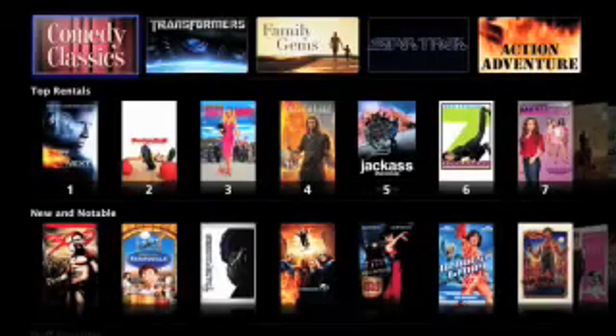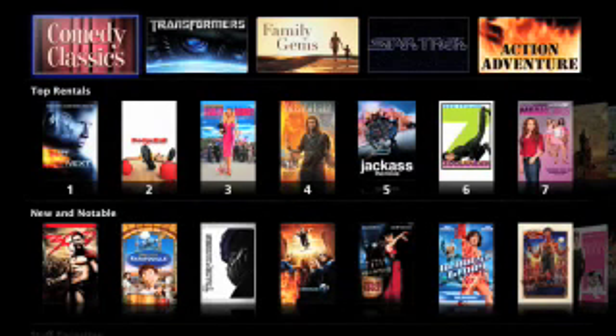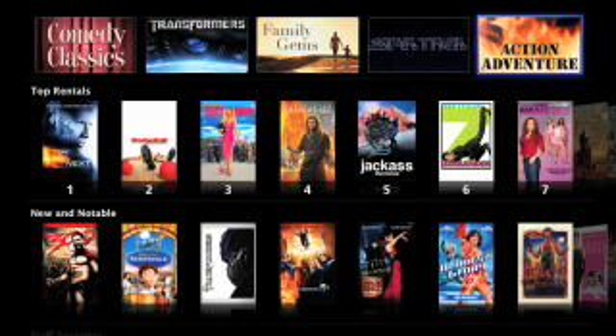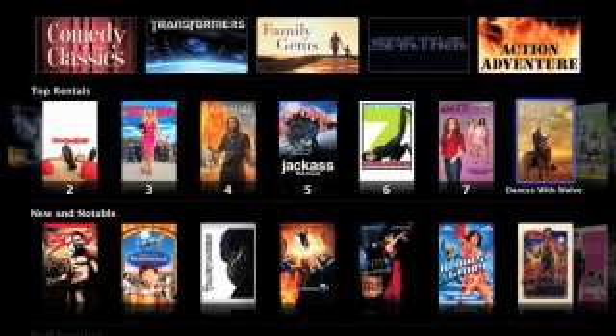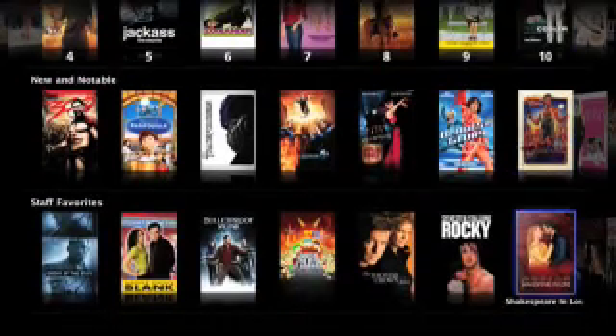Inside the top movies menu, you can check out featured movies or favorite collections like comedy classics and action-adventure. Or click through the top movie rentals from the iTunes store or other groups of movies like new and notable and staff favorites.